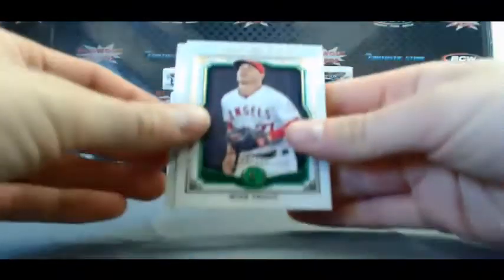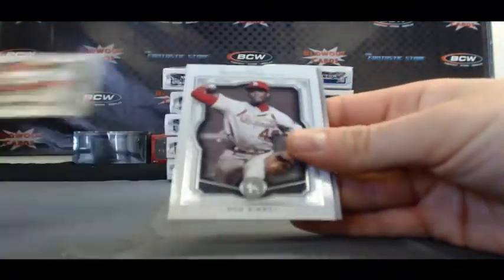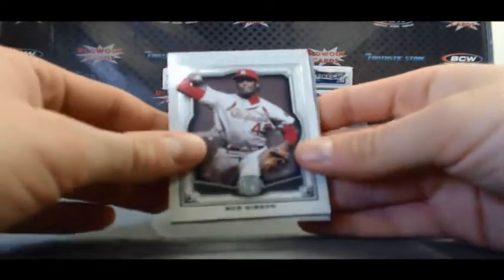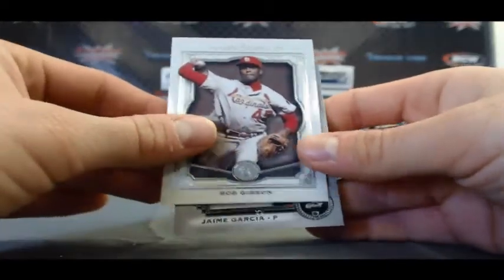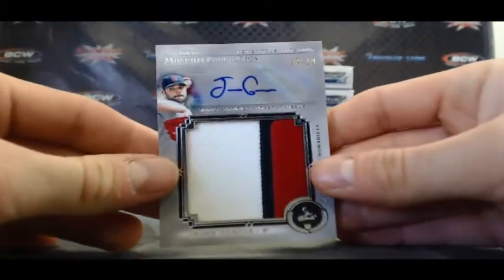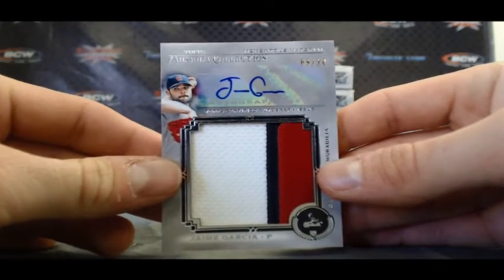And our last pack: Mike Trout, 199. Verlander, Mike Trout again. Bob Gibson. And ooh, we got a Jumbo — Jumbo. Jamie Garcia, Jumbo, three color patch autograph, 9 of 10. These cards are so sick.